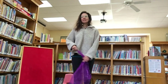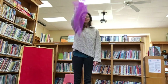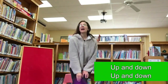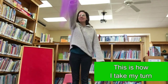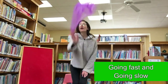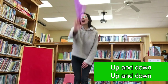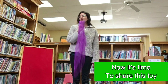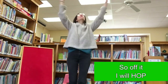Let's do one more verse. This time we are going to bounce up and down. Up and down, up and down, on the bouncing horse I go. This is how I take my turn going fast and going slow. Up and down, up and down, up and down, I think I better stop. Now it's time to share this toy, so off it I will hop!